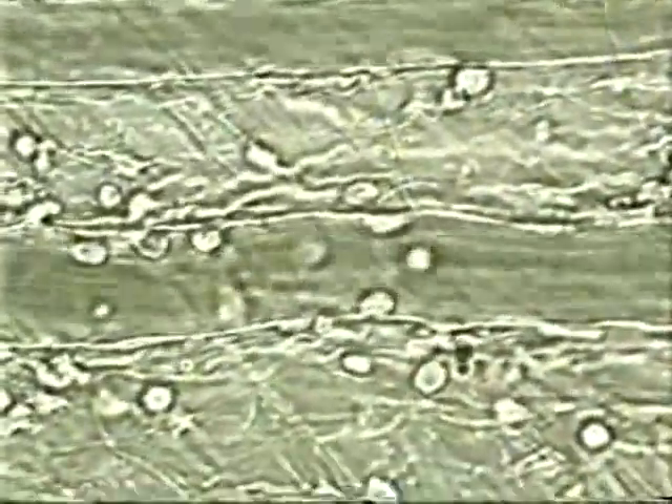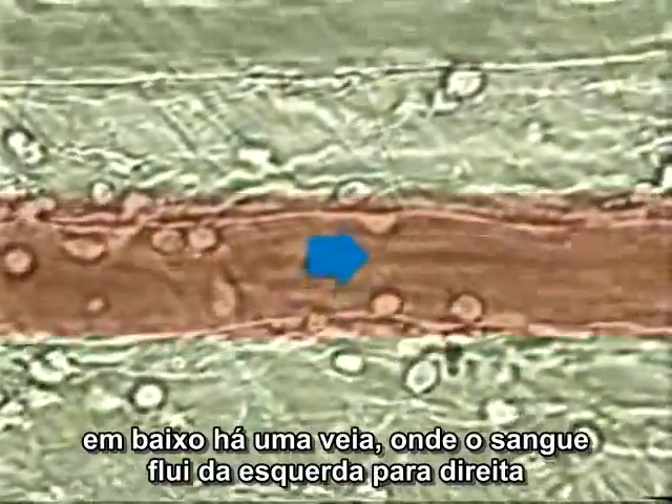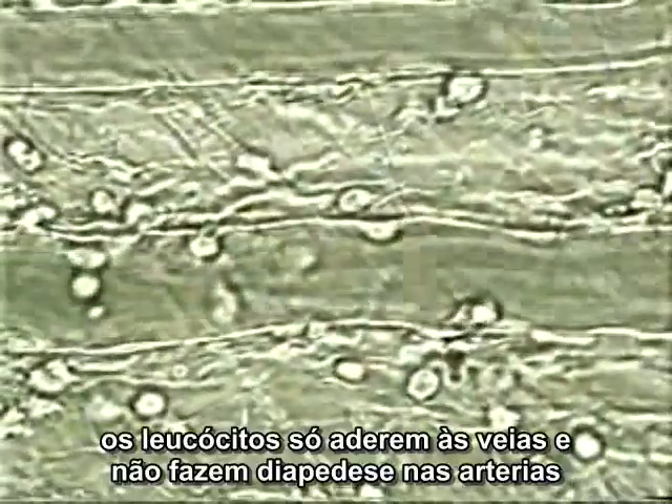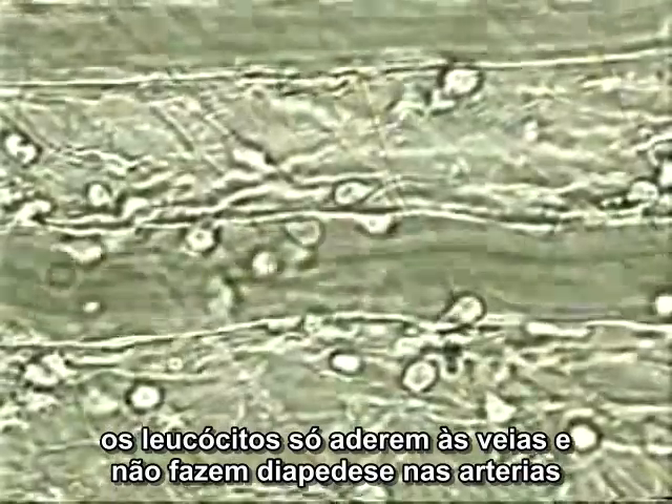Two blood vessels are shown. The upper one is an artery, with blood flowing from right to left. The lower one is a vein, with blood flowing from left to right. Leukocytes only adhere to the surface of veins; they do not crawl out of arteries.